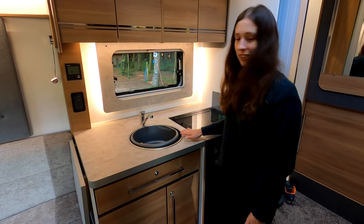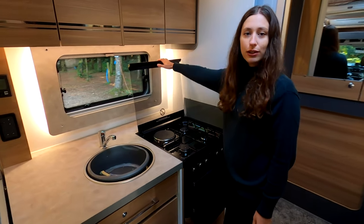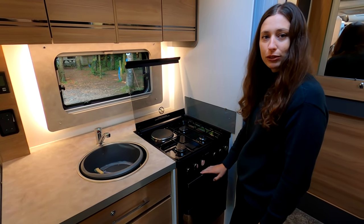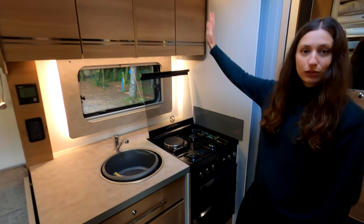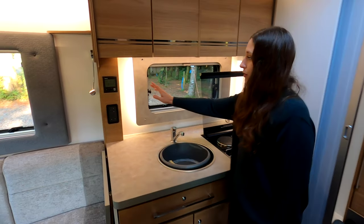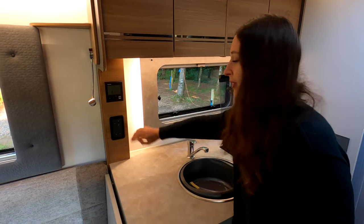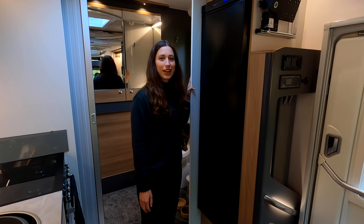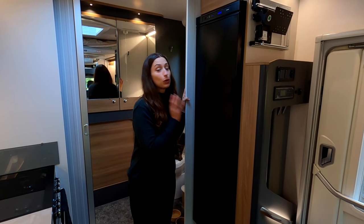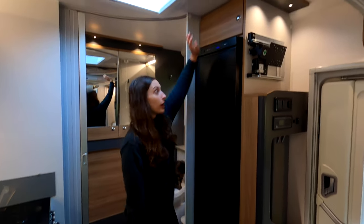Moving on to the kitchen area, there's a decent-sized sink with hot and cold water, a three-burner gas stove with an electric hot plate, and underneath that a grill and oven. There's plenty of storage space above and below the kitchen countertops, plus the hot water and heating control panel and two plug sockets. Opposite the kitchen you'll find a 137-litre fridge that runs off electricity, batteries, or gas, with a storage cupboard above.